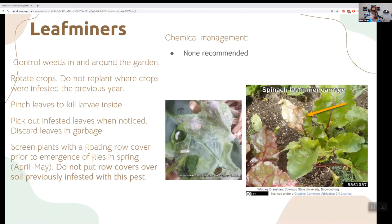Leaf miners are another problem we see on spinach and Swiss chard and can just ruin them. Rotate your crops because they pupate in the soil — if you plant in the same soil as last year, the adults will emerge on your plants again. Insecticides don't work because the larva is protected inside the leaf. The only things you can do are go out and pinch infected leaves, get rid of them, don't put them in the compost — put them in the trash or burn them. And don't plant in the same place.